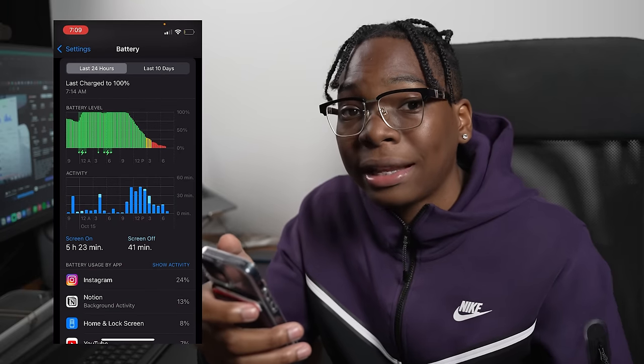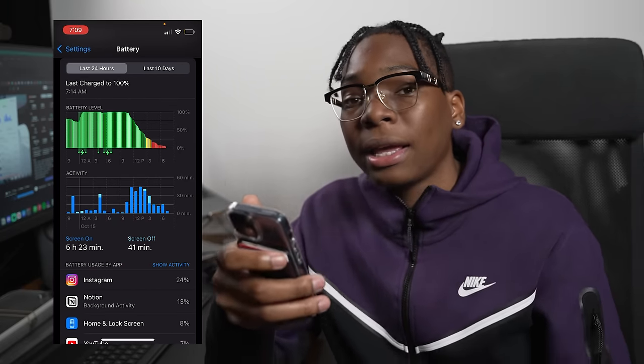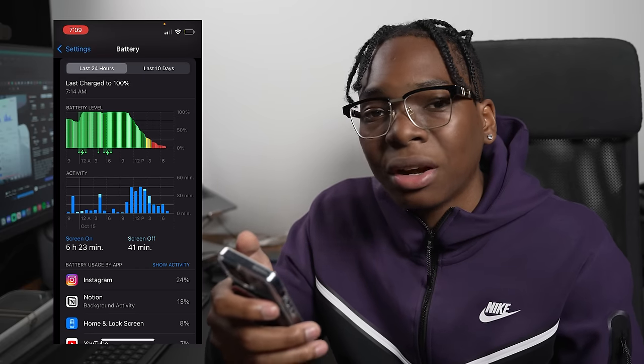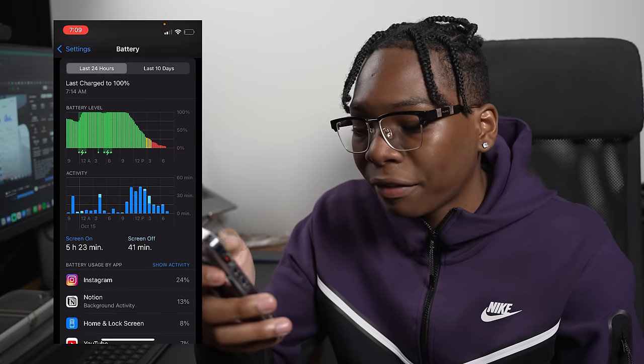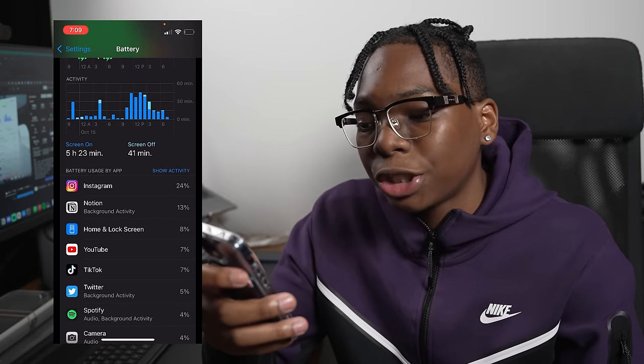And today I'm at 5% at 7 p.m. Last time my phone died at 6 p.m. with the 13 mini on LTE, so using 5G is going to take a hit. I didn't use 5G all day today — I was at the office most of the time on Wi-Fi. But as you can see: 5 hours screen-on time and 41 minutes screen-off.